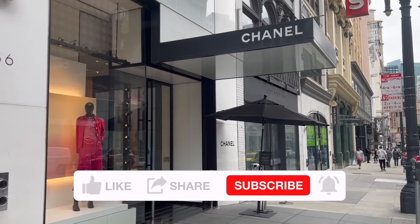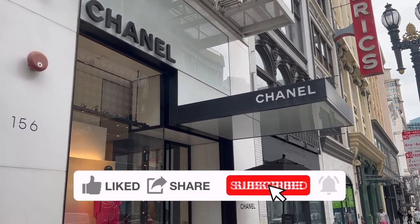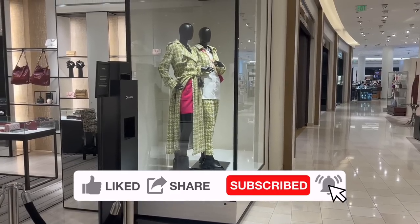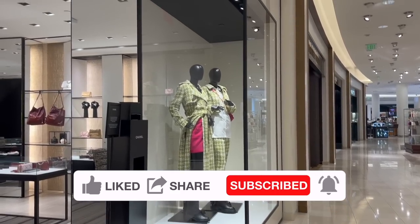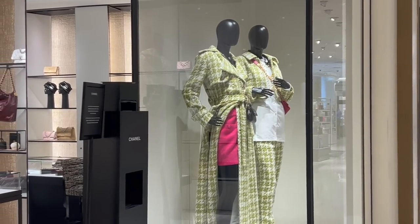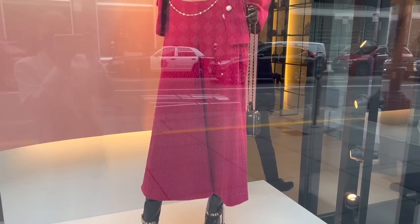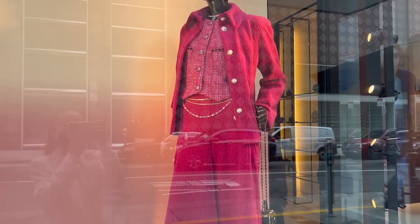I'm so happy to take you to Chanel to shop with me and check out their new items from Chanel's full winter collection, aka the 22K collection. I'll also check out what's available in the boutique right now and share price details. Everything will be linked down below in the description box.